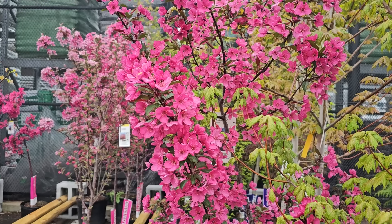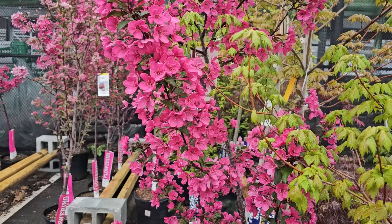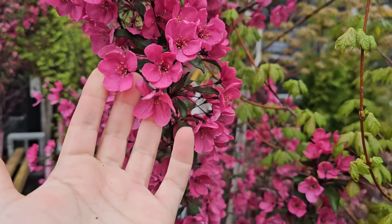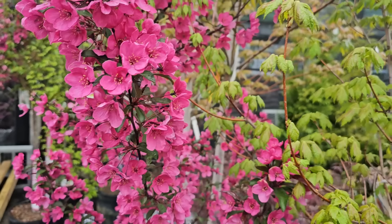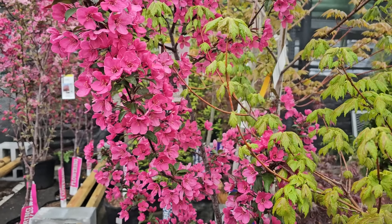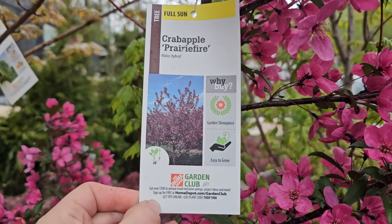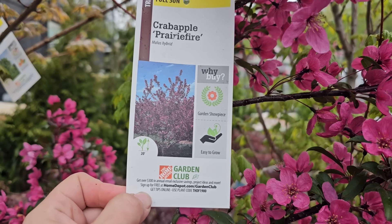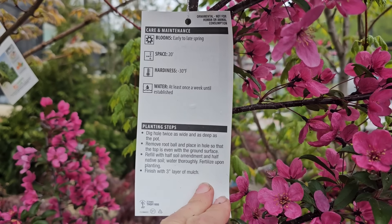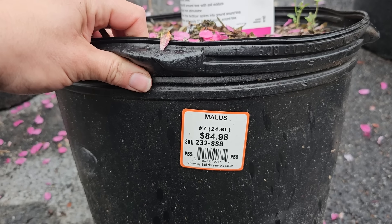All of the flowering trees are looking so beautiful. Here is a crabapple — the prairie fire crabapple — with a really beautiful deep pink bloom. Crabapples are great because they bloom in spring and then set fruit for birds with tiny crabapples in fall. There are persistent and non-persistent varieties: persistent holds the fruit on the tree so it's less messy, non-persistent will drop them. The prairie fire likes full sun, gets about 20 feet tall and wide, is hardy down to negative 30 degrees Fahrenheit, and blooms early to mid-spring. Number seven containers are $84.98.